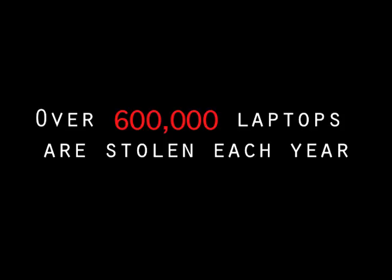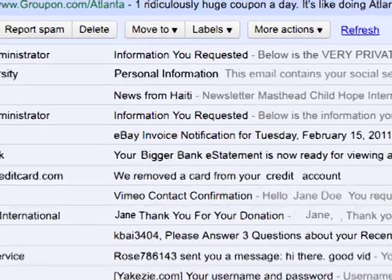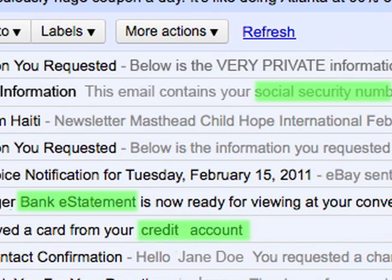Did you know that over 600,000 laptops are stolen each year? Password memory on internet browsers allows easy access to private information, including social security numbers, bank statements, and credit card accounts via email.